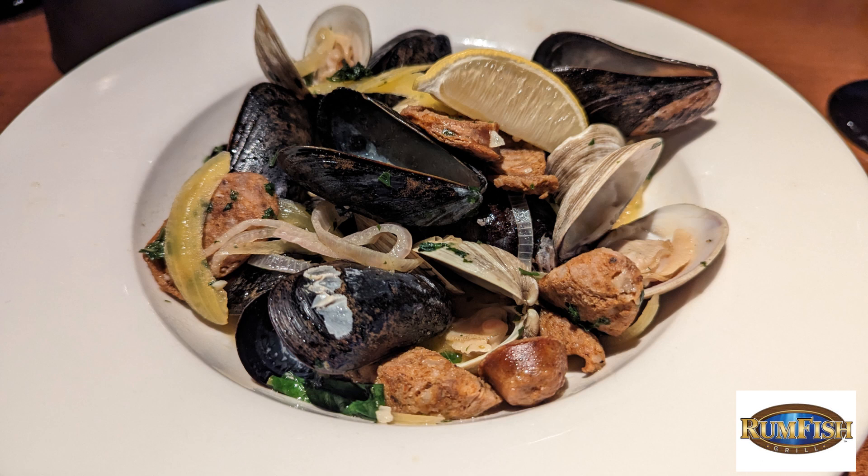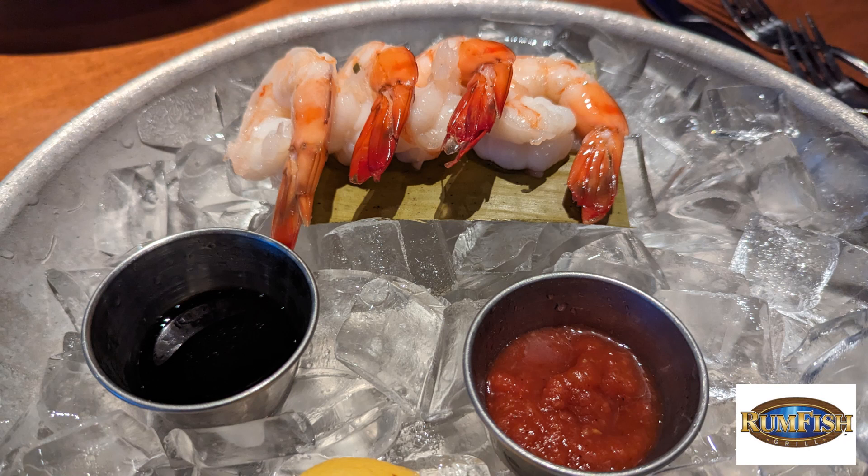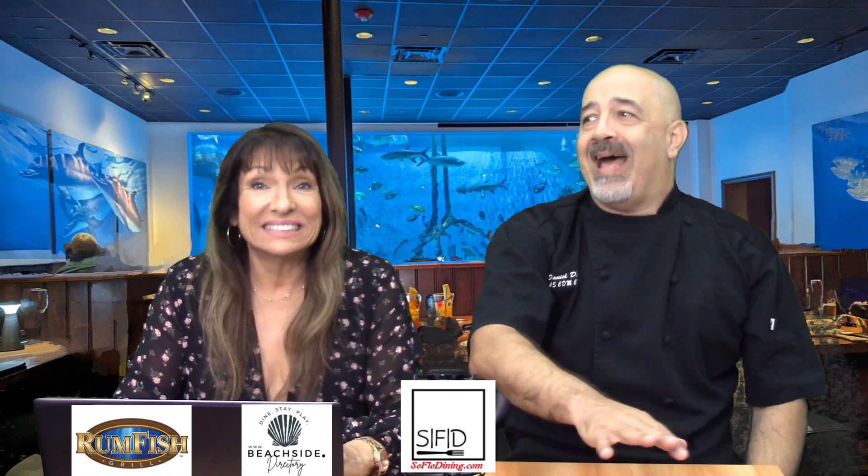For our appetizer, we had steamed mussels and cedar key clams with chorizo, pickled onion, sherry, Spanish olive oil, and lemon. I think we drank that broth — but that's another story. We also had an order of jumbo gulf shrimp, served with ponzu and cocktail sauce. With the mussel and clam appetizer, I recommend ordering a side — another order of bread — because you're going to want to sop that up. It is absolutely excellent and rivaled by none.